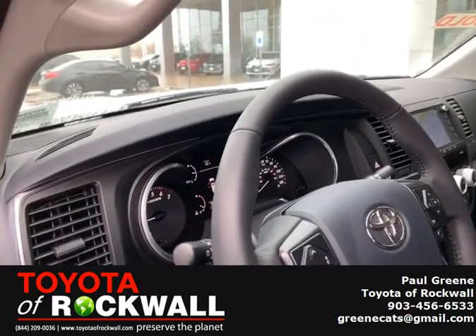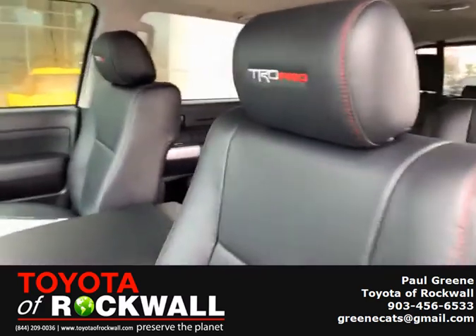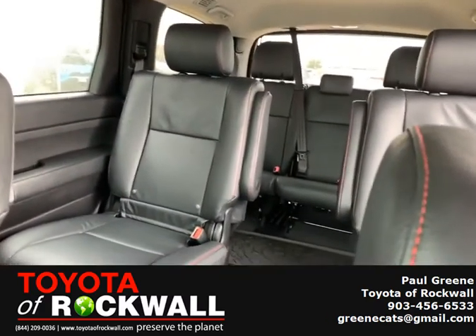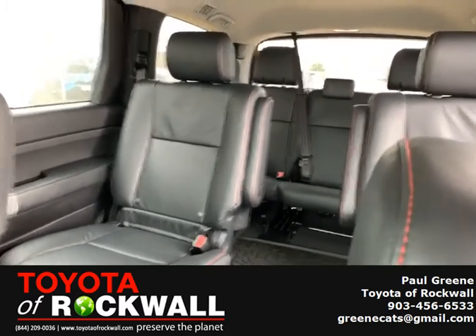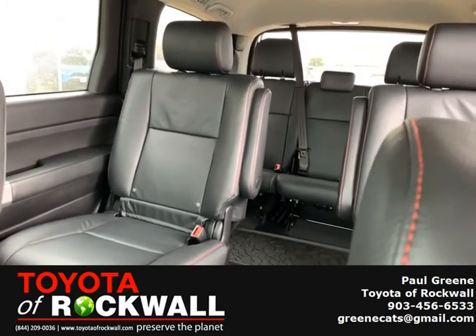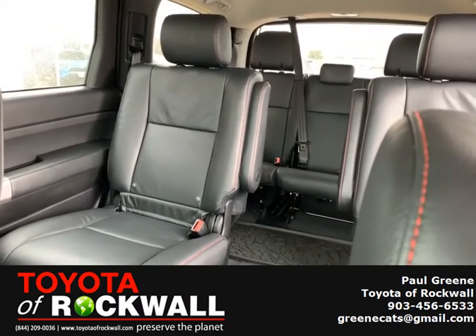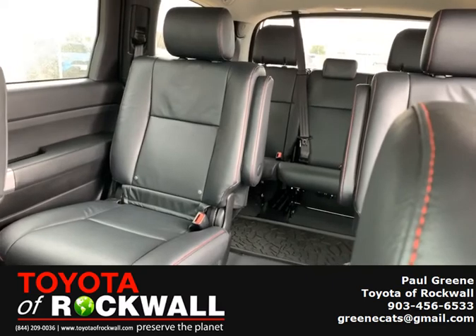Of course it's got a great safety rating and all the size you need to carry family and friends. Any questions, call Paulie G at 903-456-6533 or come and see Paulie G.